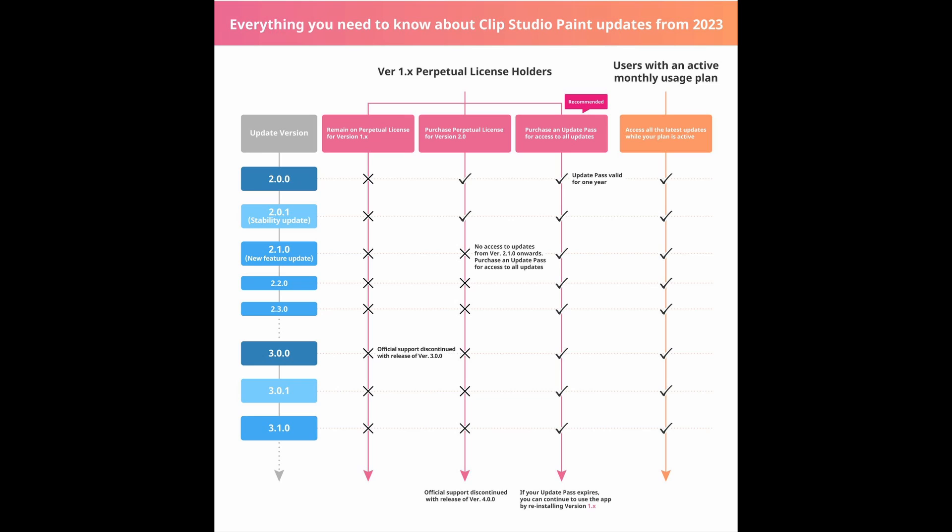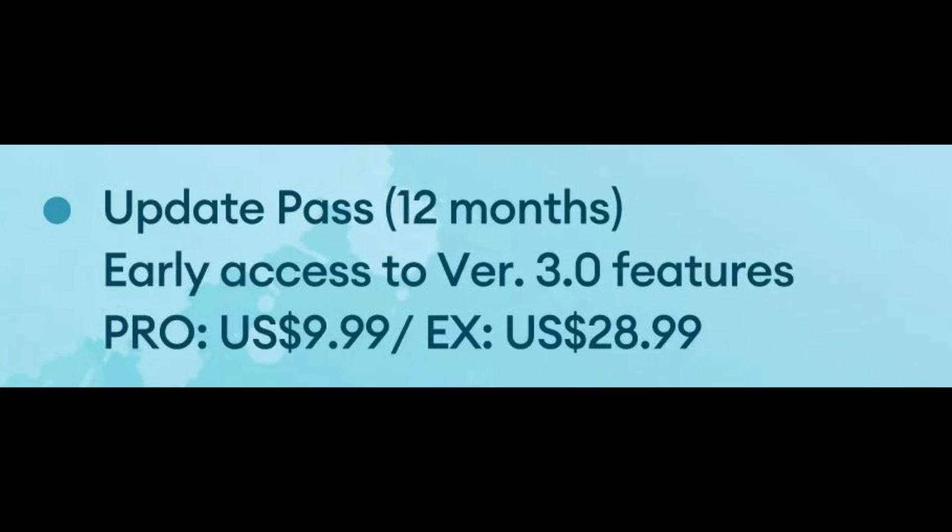If you renew the upgrade pass, you get another 12 months. If you choose not to, you'll lose access to the new features but continue using Clip Studio with all the original features just like before. For those who want it, here are the prices: for the Pro version it's $9.99 USD, and for the EX version it's $28.99 USD for 12 months. These are amazing prices — for a whole year of upgrades, that's a really great deal.